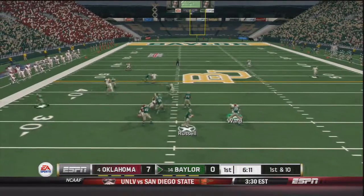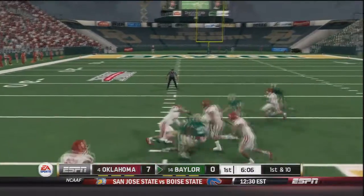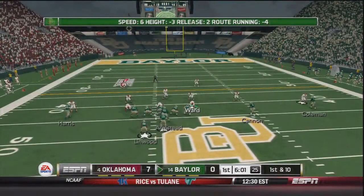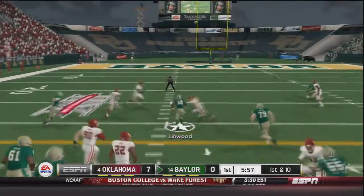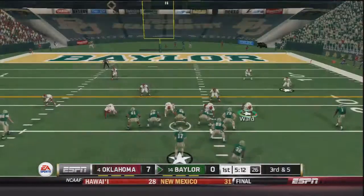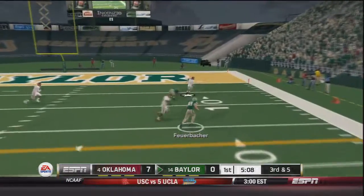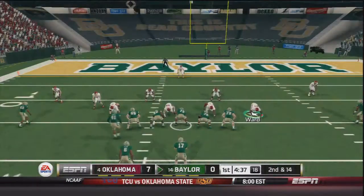On first and ten, Russell takes the snap from shotgun and he's going to run — no pressure and no one near the line of scrimmage — a 21 yard gain on the play. He sends Armstead in motion on first and ten, handoff to Shock Linwood up the middle and Linwood has a first down. This has been a problem for the Sooners as of late — they cannot defend the run that well. Russell on a play action throws to the outside, caught by his tight end and brought down by Hatari Bird, a 12 yard gain.